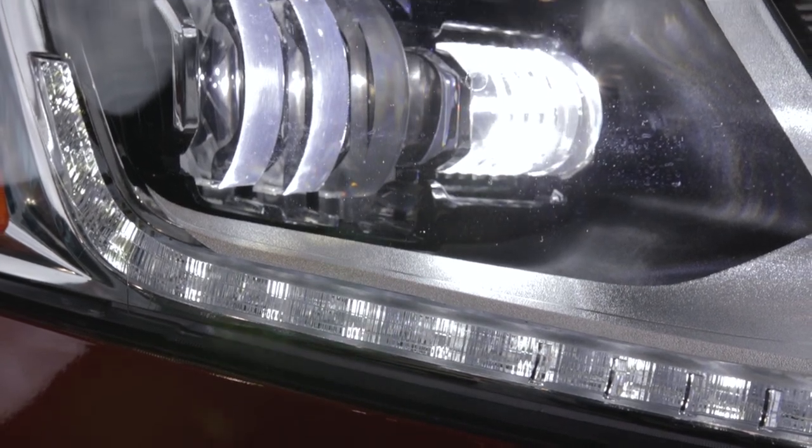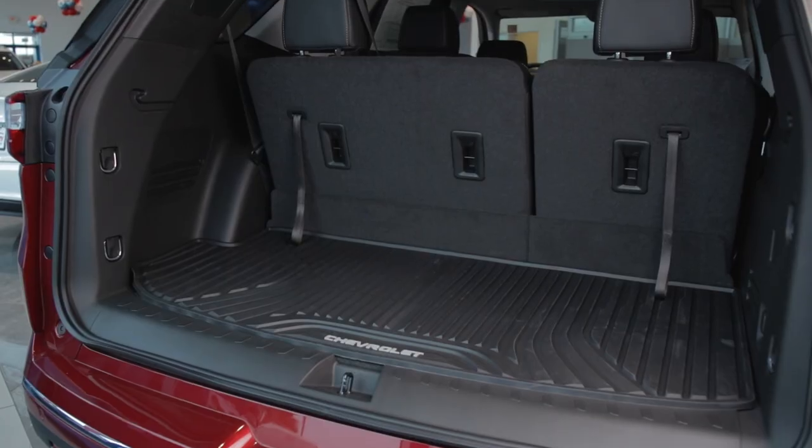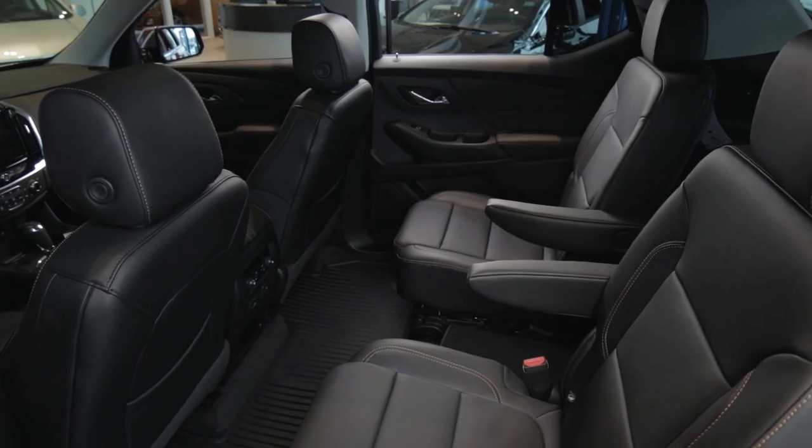It does have the LED lights, the HID lights, the fog lights, keyless entry, push button start, a lot of storage room, a lot of cargo room, and a lot of leg room.